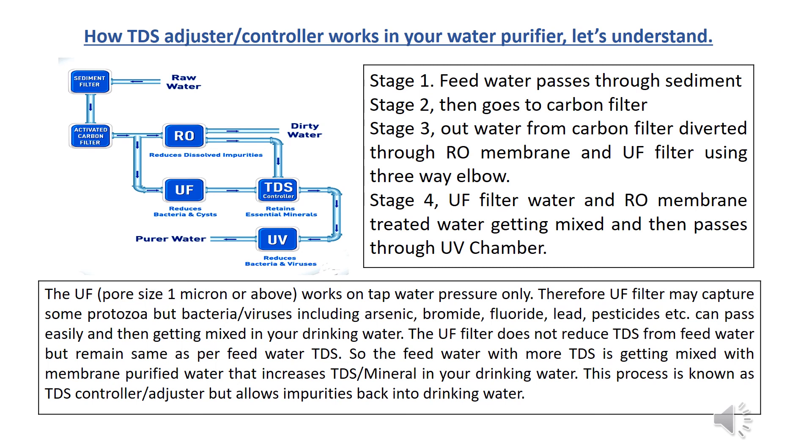These impurities pass through the UF filter and get mixed into your drinking water. The UF filter does not reduce TDS — it remains the same as the feed water TDS. So feed water with higher TDS gets mixed with membrane-purified water, which increases the TDS and mineral content in your drinking water. This process is known as a TDS controller or adjuster, but it allows impurities back into the drinking water.